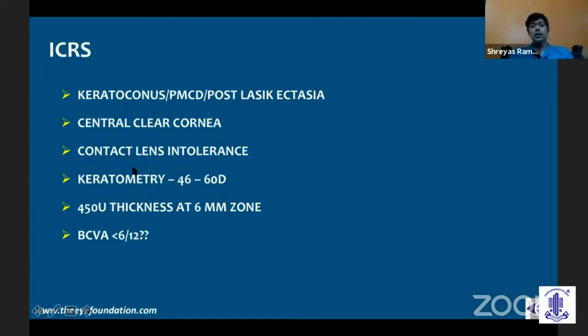Patients who are not very tolerant to contact lenses would benefit from Intacs. We must remember that in keratoconus, contact lens continues to remain the best treatment option. Generally, we use between a keratometry of 46 to 60 diopters — beyond 60 we've done a few cases, but the benefit is limited. You need about 450 micron thickness at the 6 millimeter zone. Patients with good BCVA do well with just spectacles and cross-linking, or topography-guided ablation. Patients with vision between 6/12 to 6/24 or 6/36 would benefit from Intacs. Anything less than 6/36, you're better off with a scleral contact lens or DALK. These are just rough guidelines, not written in stone.